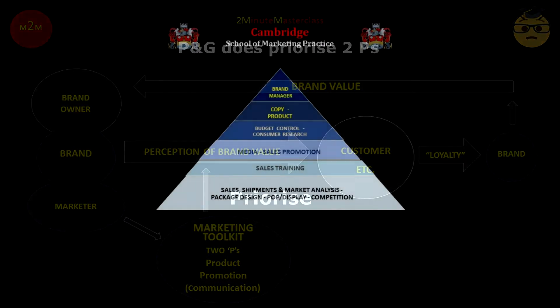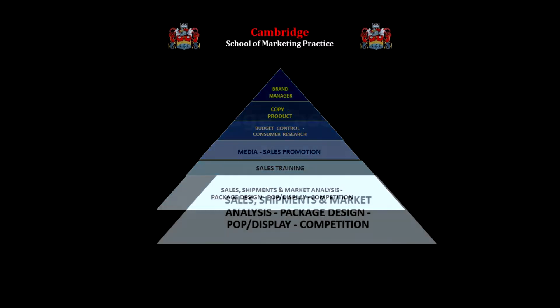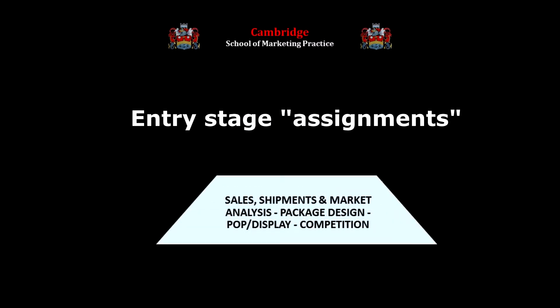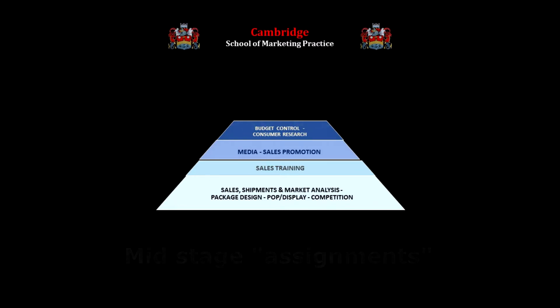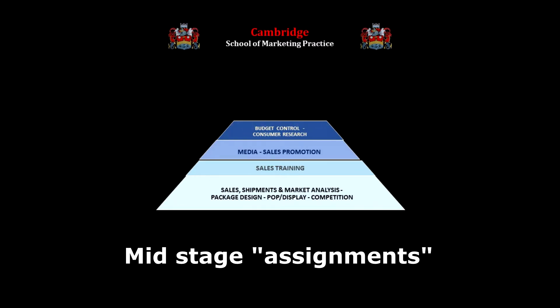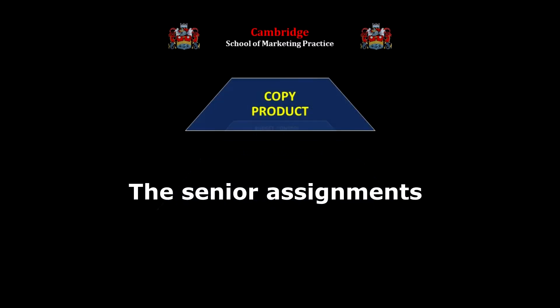P&G marshals the marketing tools into a hierarchy of tools. In a three-year training program, the tools are mastered in ascending order of importance through allocation of functional brand responsibilities labeled assignments. On the lowest rung are numerical analytical assignments — sales shipment and market analysis — and low-key creative assignments such as packaging design and display. Having mastered these basic skills, the trainee passes through several months of sales training and returns to manage media, sales promotion, consumer research, and budget control. But the preeminent builders of loyalty and value at the apex of the process are product and copy, mastered as the last step before promotion to brand manager.